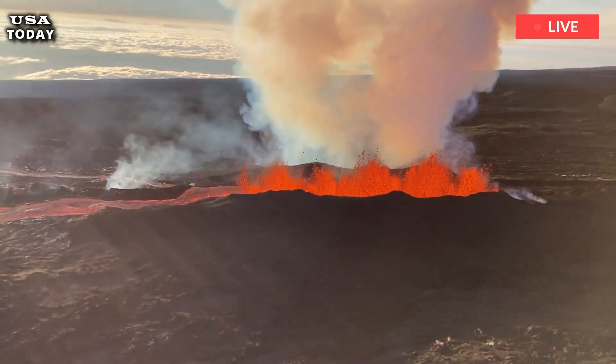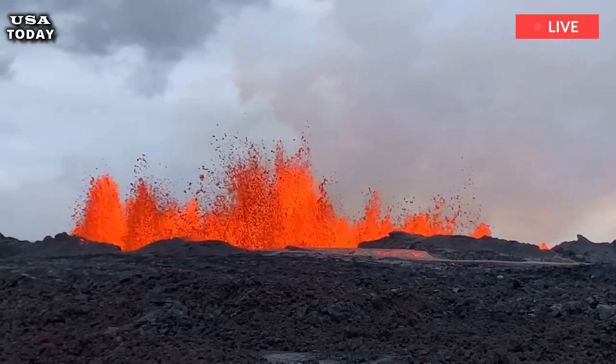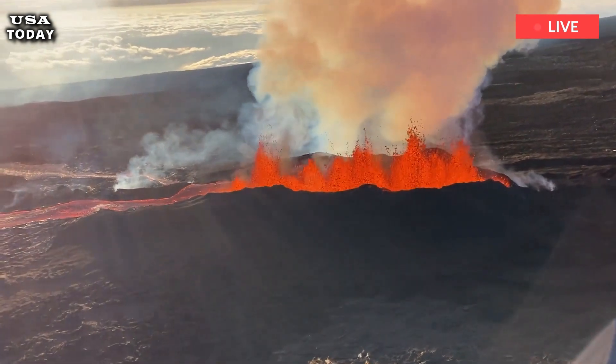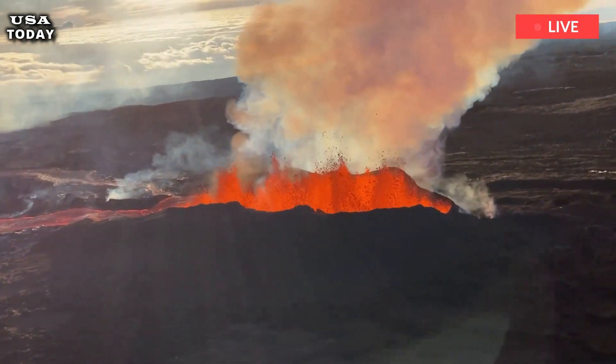Of all the possible volcanic hazard scenarios at Yellowstone, by far the least likely scenario involves a major eruption producing an explosive caldera. This is of course the worst case scenario for Yellowstone, but the possibility of this happening in our lifetime is very low.